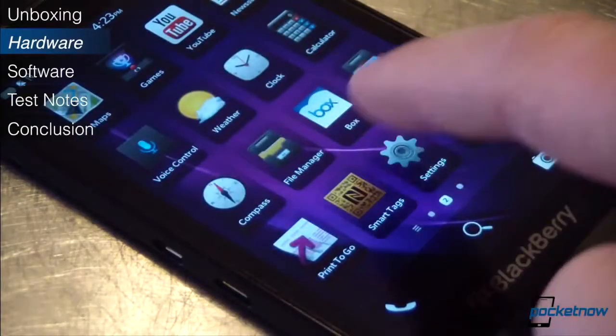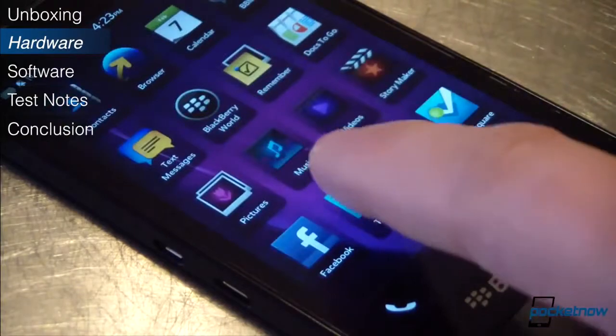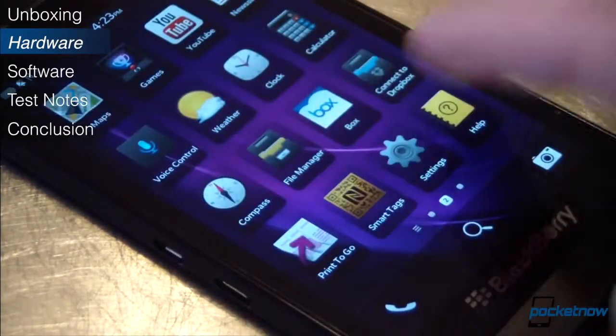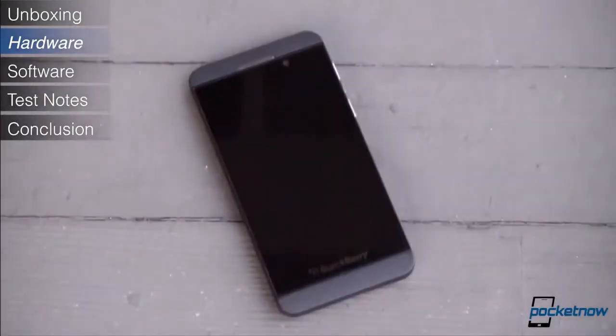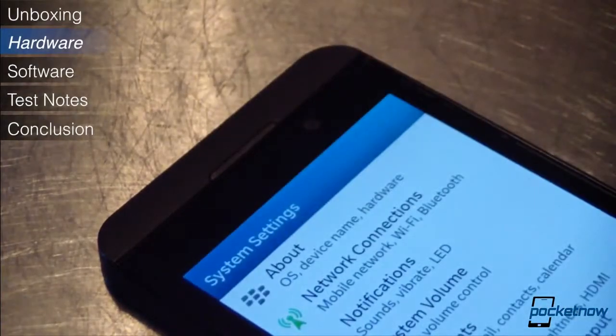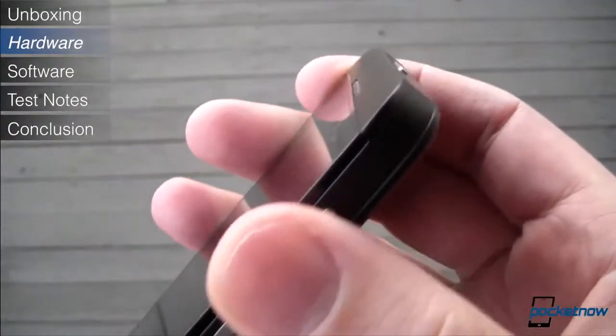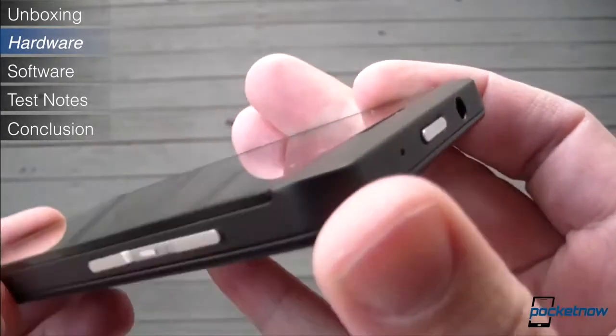The 4.2-inch display is more prone to fingerprints than other screens we've tested recently, but it delivers a sharp-looking picture at 356 ppi. Underneath it all is a 1.5GHz dual-core processor backed up by 2GB of RAM and 16GB of storage, expandable to an additional 64GB via microSD, and the radio load includes LTE, which we always appreciate. In all, we're looking at a fairly typical hardware portfolio in a package that feels very nice in the hand.